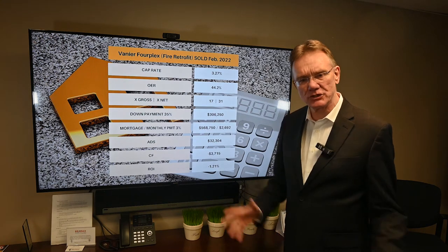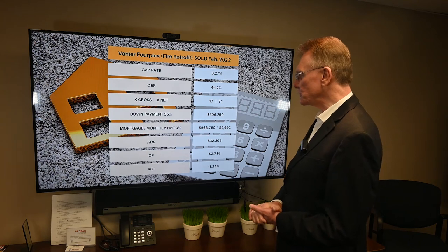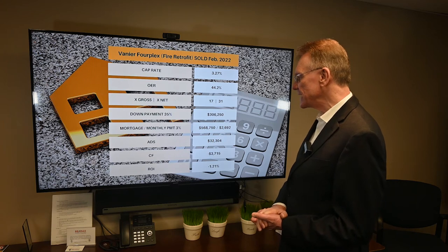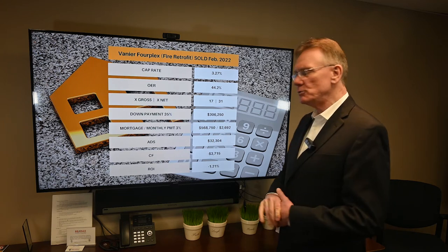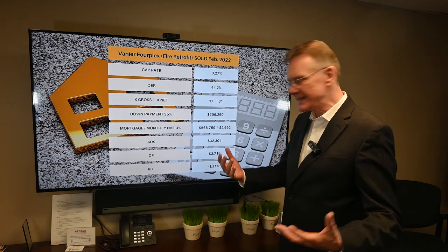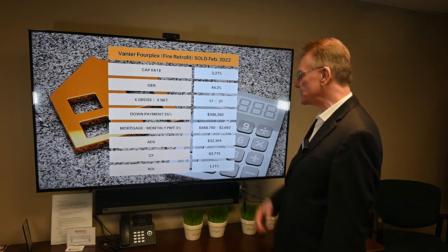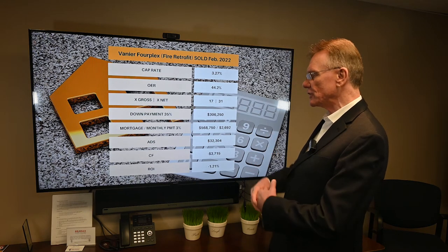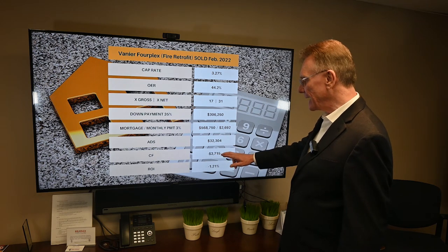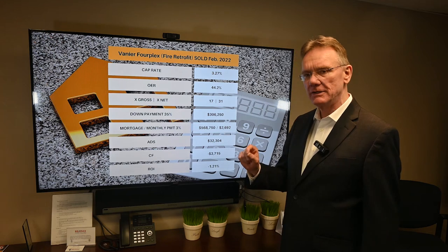That 35% down payment is about $306,000, which leaves us with a mortgage of about $569,000. Our annual debt service — that is the total mortgage payments we make in a year — is $32,000 and change. We know what our NOI is, we know what all of our costs are, and that leaves us with a cash flow at the end of the year of about negative $3,700.